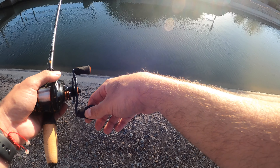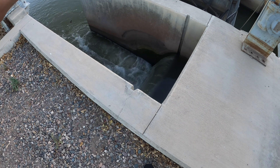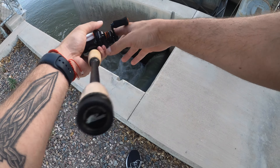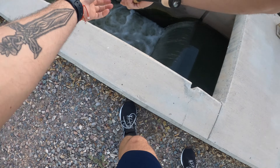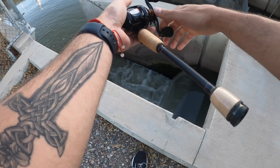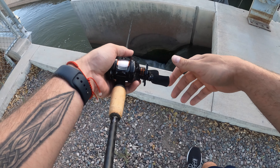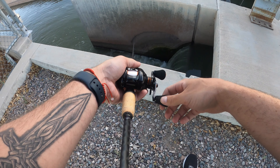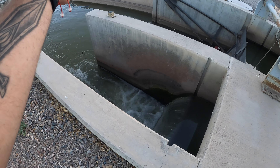We got bit guys, we got freaking bit! He took it! Oh my gosh, they're loaded in here. Just dropping the BC Bug Jr 2.8 inch Fat Pack bait down there — we got bites. They're chasing bait down there, I can see a bunch of bait fish skittering around.